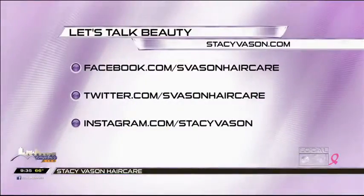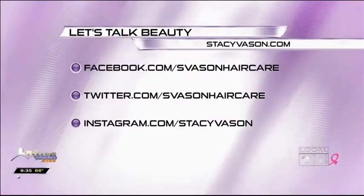She looks stunning in it. Well, thank you so much, Karen. It's always a pleasure. Thank you, Ashley. So glitter it up, ladies, because glitter is in this season. This is Let's Talk Beauty. Thank you for joining me. Visit me at StaceyVasson.com. Follow me on Facebook, Twitter, and Instagram. Enjoy your day.